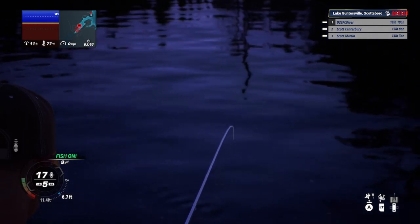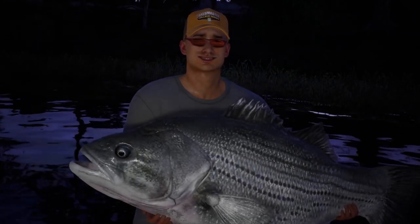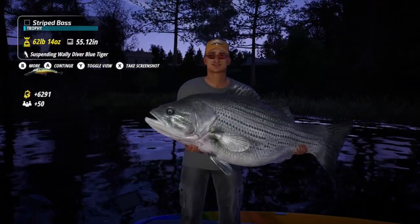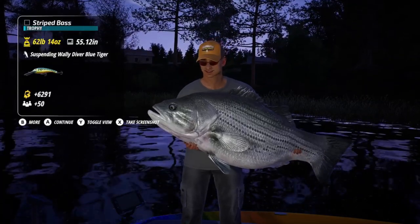I only have one minute left and I think I can get him in before the clock kicks down. In the tutorial it did say you have to return to the boat dock during certain qualifying bass tournaments, but on this one and the college one you do not. So I'm able to stay on the water until the last second fishing.